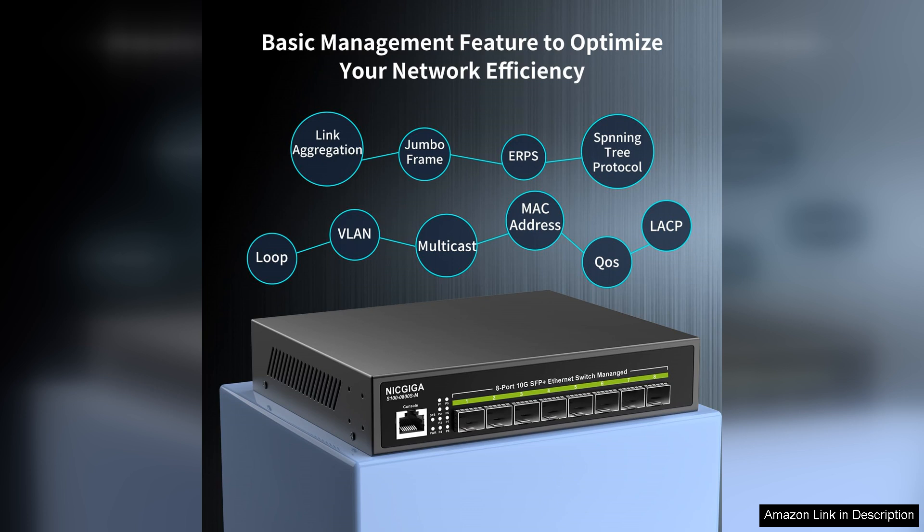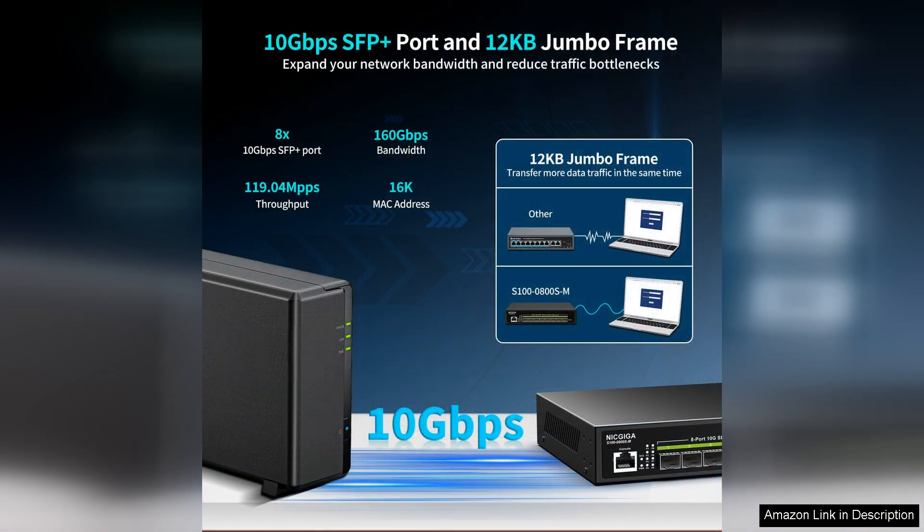The intuitive web interface simplifies management tasks, making it accessible even for those who may not have extensive networking experience. In terms of build quality, the switch is robust and designed for reliability. It features a sturdy chassis that ensures durability, while its compact design allows for easy integration into existing setups.